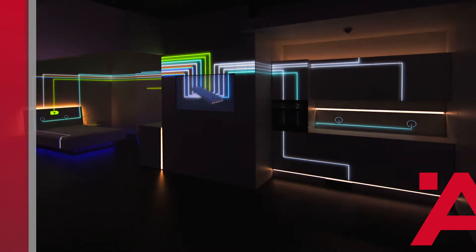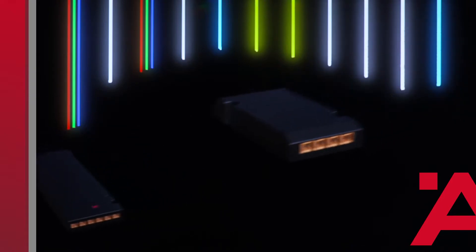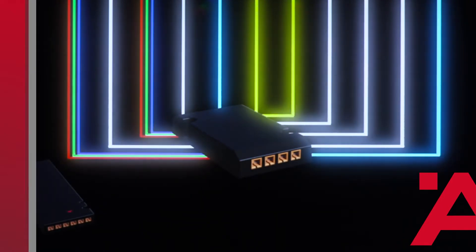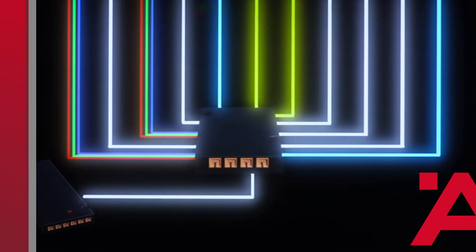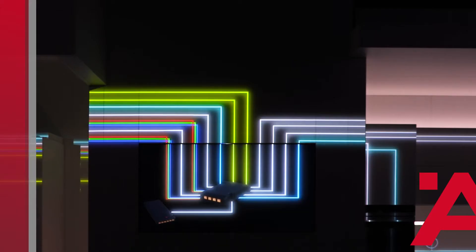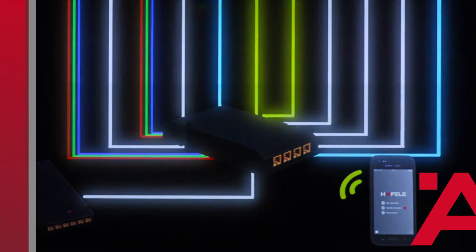To achieve that, we had to make our system intelligent. We developed the Hefele Connect BLE box, which is connected to the driver — simply with plug-and-play — and is able to communicate wirelessly with a smartphone via Bluetooth Low Energy. This allows controlling all electrical furniture components, including electrical furniture drives.